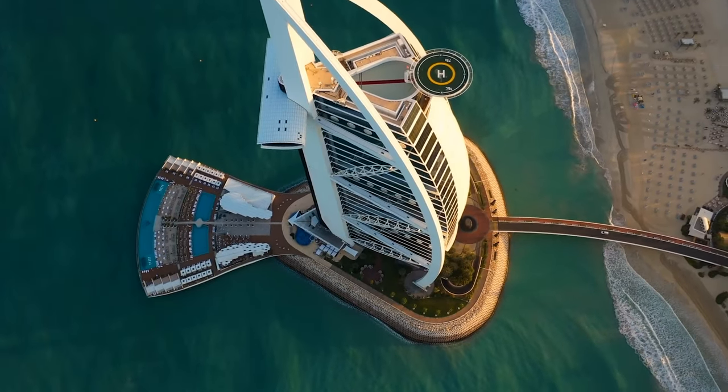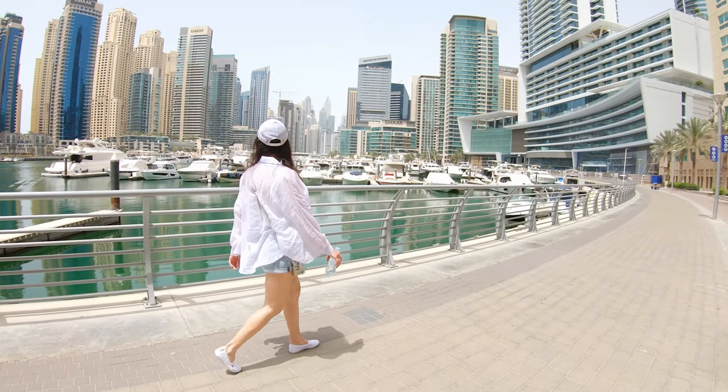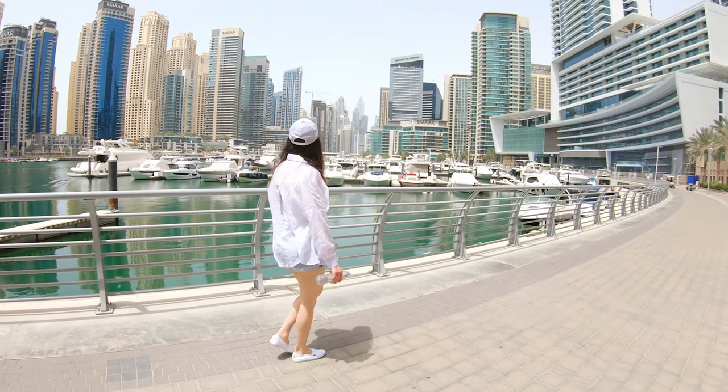Whether you're relaxing on pristine beaches, exploring futuristic attractions, or discovering the local culture, Dubai offers a one-of-a-kind journey that blends innovation with tradition.